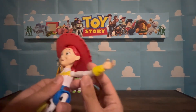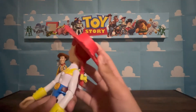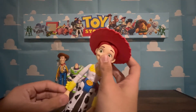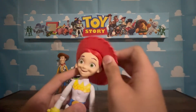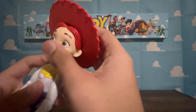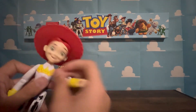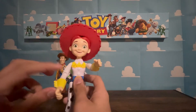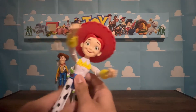Jessie has wrist joints and her knees can go like that. The head can go 360 but it's a little hard because of the ponytail. This can go 360 as well. That's how she looks with her hat. There's not too much more about Jessie.